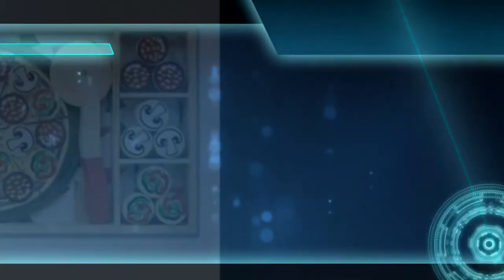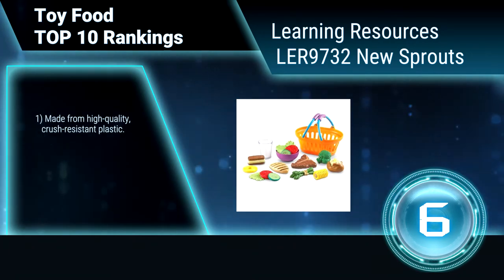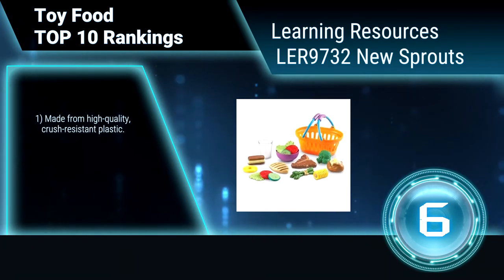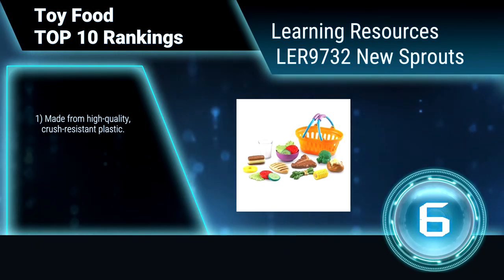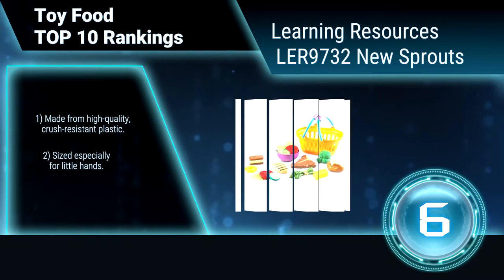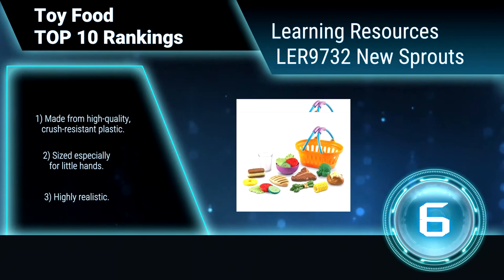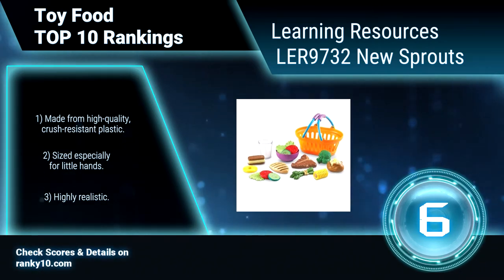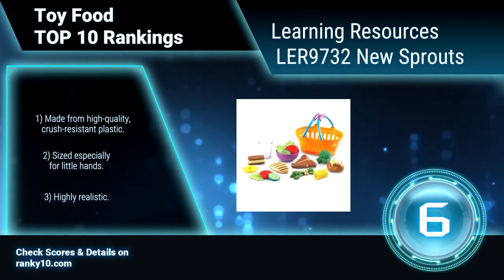Ranking number 6: Learning Resources LER 9732 New Sprout, 17 pieces. Help children develop a healthy appetite for nutritious and balanced meals with these high-quality dinnertime play foods. These versatile toy foods offer a feast of early learning opportunities. Made from high-quality, crush-resistant plastic. Sized especially for little hands. Highly realistic.